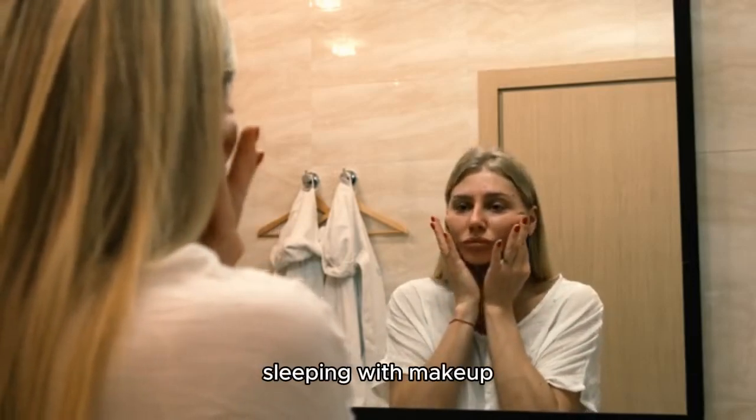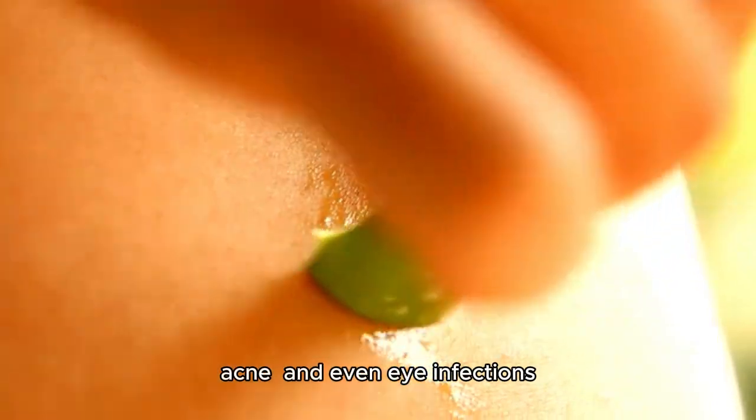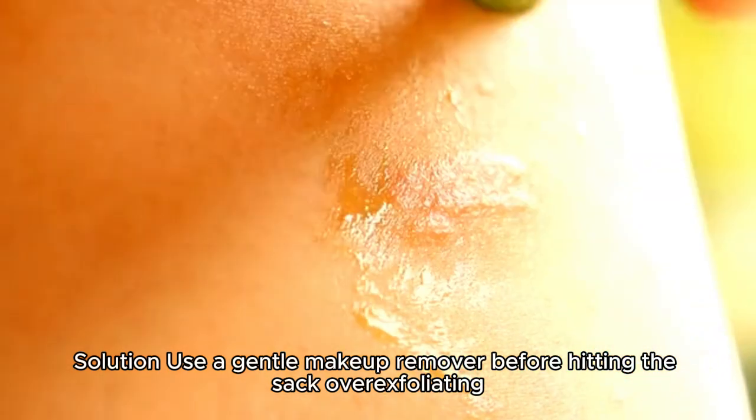Sleeping with makeup. This can lead to clogged pores, acne, and even eye infections. Solution: use a gentle makeup remover before hitting the sack.